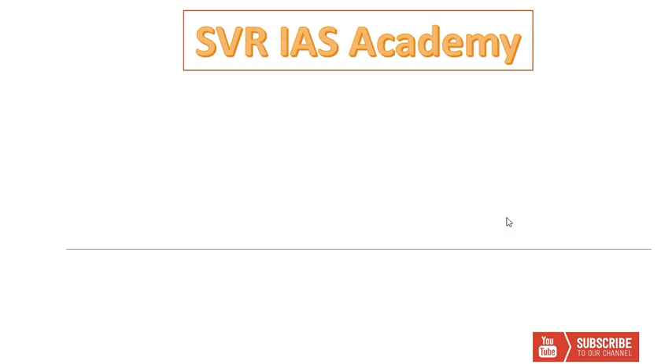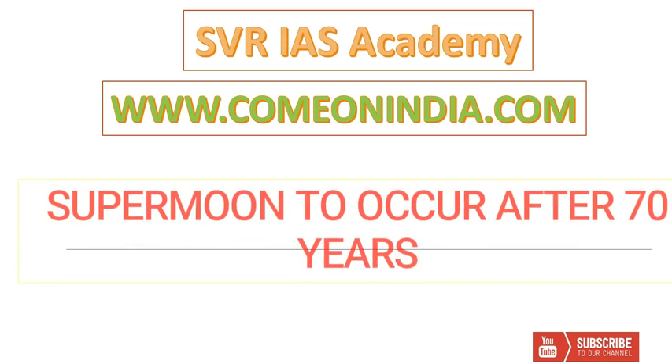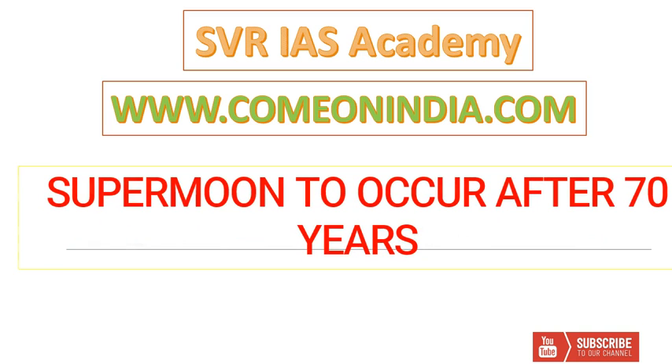Welcome to SVRIAS Academy. ComeOnIndia.com is our website. In this general science topic, you are going to learn about Super Moon.